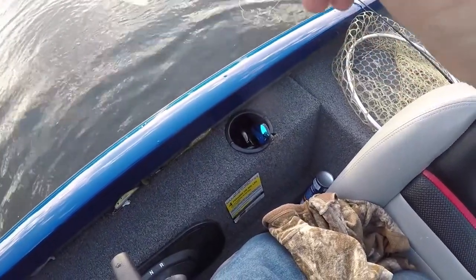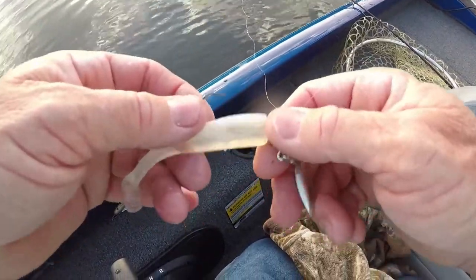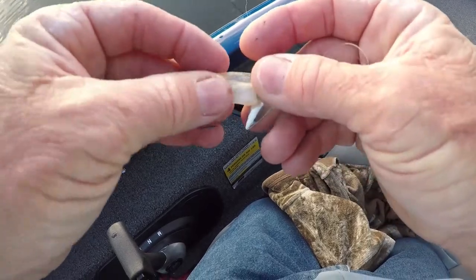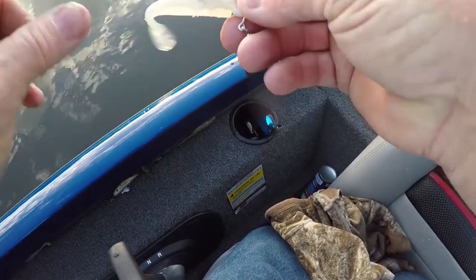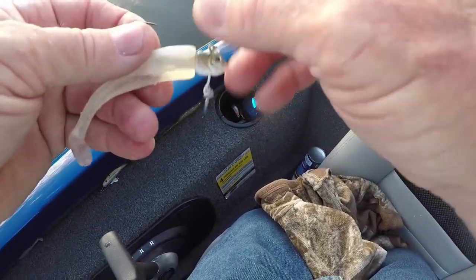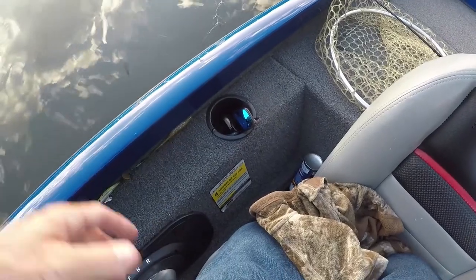That's a nice little bass — I got him on an underspin. And this is an MC swimbait. I'm going to share this swimbait with y'all. I've got them in three or four different colors. It's just a tail, basically, what it is. You can put it on any kind of head. Let's see if we can catch some more fish on it, and I'll do an outro and share that with you.